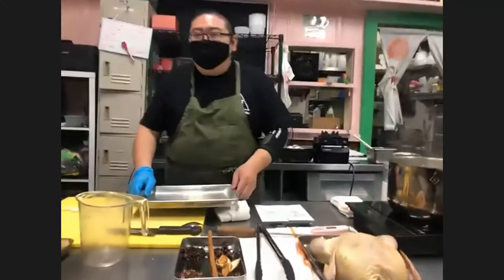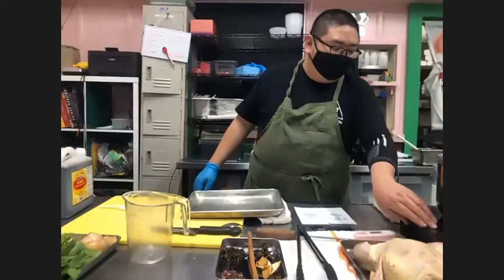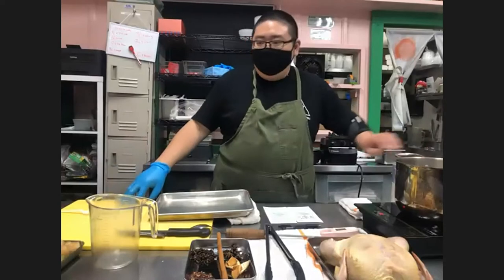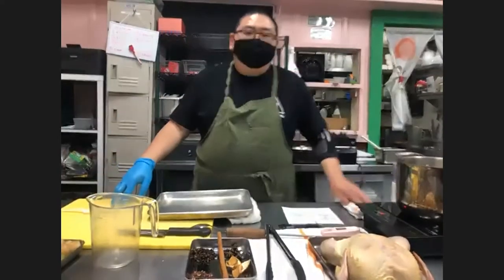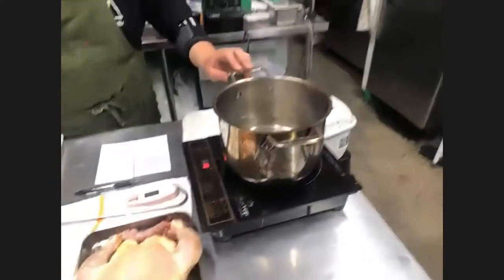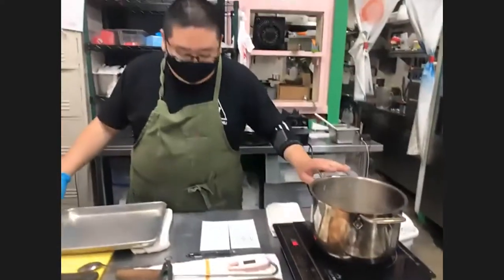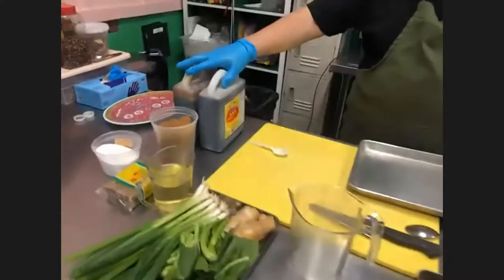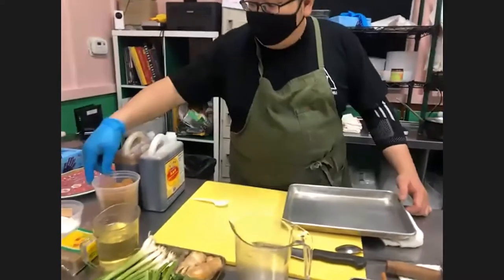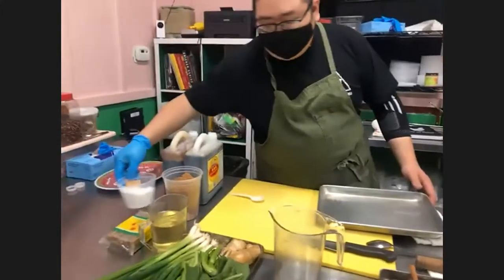Hi Chef, hi everyone! Let's start by reviewing all the ingredients. First we're going to have a pot of water — this is a four-quart stockpot with ten cups of water. Then we're going to pour in some soy sauce. There are two types: regular soy sauce and dark soy sauce. Then there's going to be some brown sugar and a little bit of extra salt just to season in case we need it.